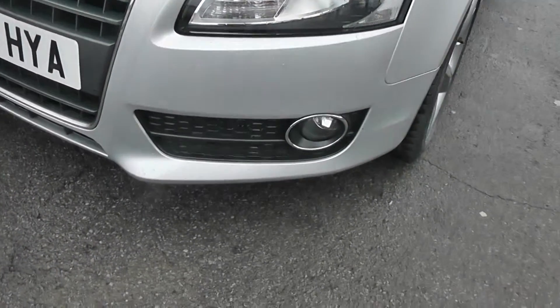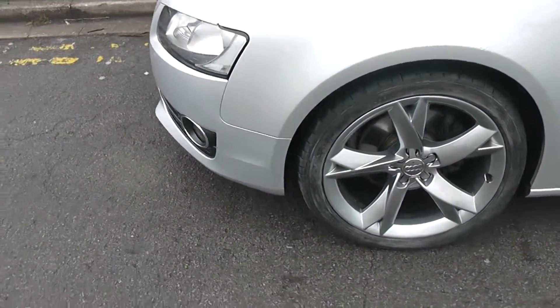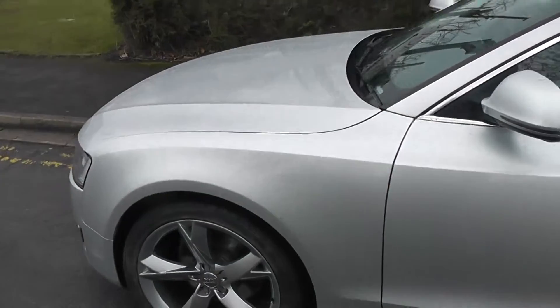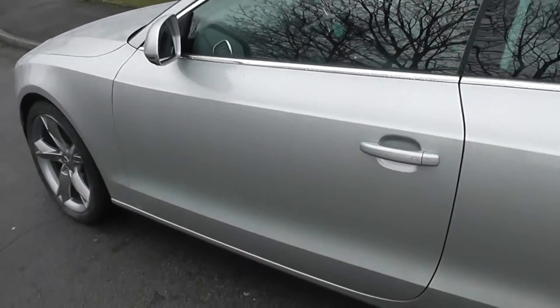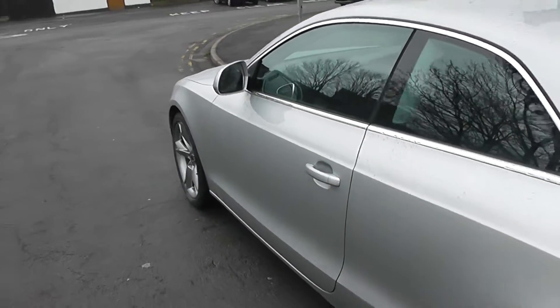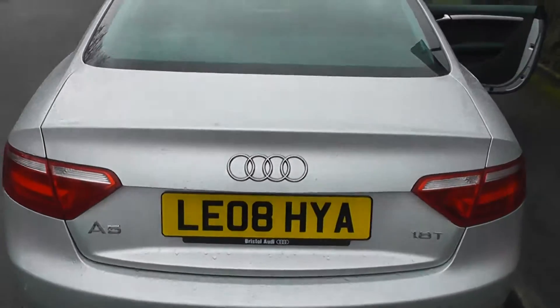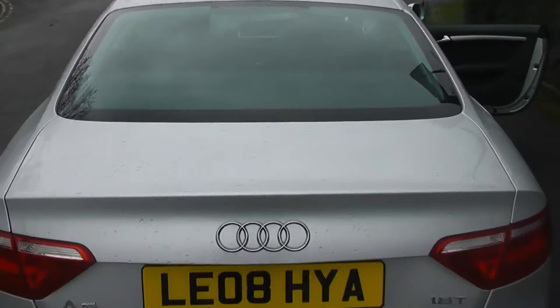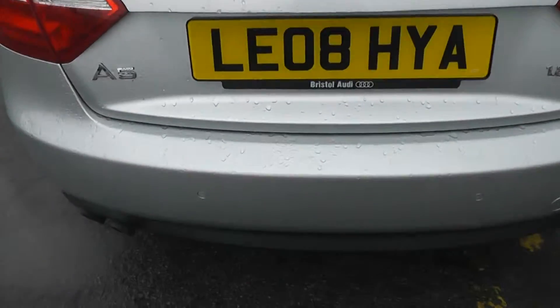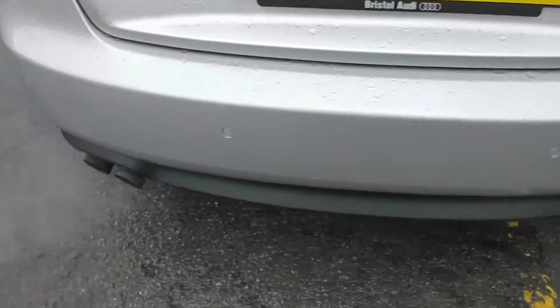The exterior features include the front fog lamps with surrounds, 19-inch alloy wheels, and body-coloured door mirrors with integrated indicators. It also has body-coloured keyless entry door handles. Coming round to the back, at the top of the rear screen we have a high-level third brake light, and if you look a little closer we can see rear high-frequency parking sensors and a twin exhaust.